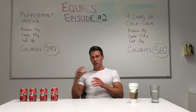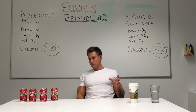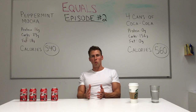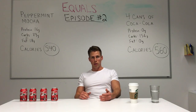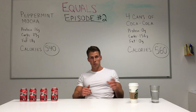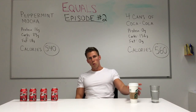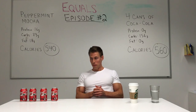In Starbucks' defense — because between knocking on their high protein box and now choosing a specialty drink I'm kind of coming after them, which is a company I don't dislike — this peppermint mocha is probably the worst thing you can get on the menu. It has 2% milk and whipped cream, and mocha has more sugar than a latte, adding about 20 to 25 grams of sugar or an extra 100 calories compared to a latte. So this is one of the worst drinks on their menu — but still, four cans of Coke is pretty absurd.